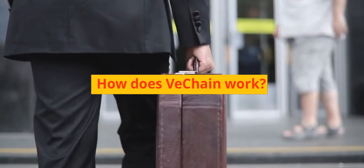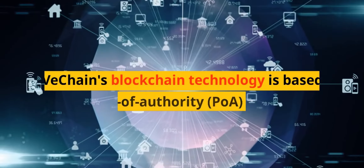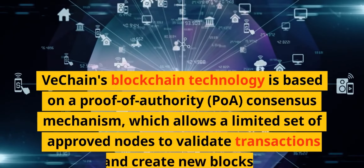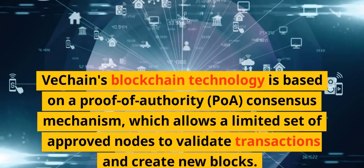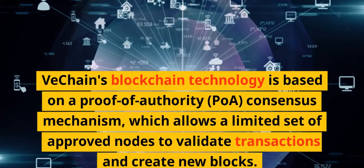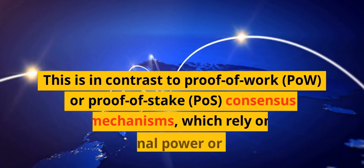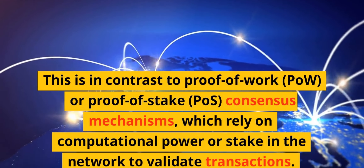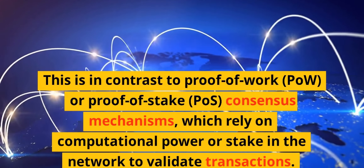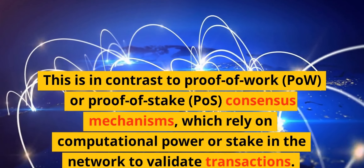How does VeChain work? VeChain's blockchain technology is based on a proof-of-authority consensus mechanism, which allows a limited set of approved nodes to validate transactions and create new blocks. This is in contrast to proof-of-work consensus mechanisms, which rely on computational power or stake in the network to validate transactions.